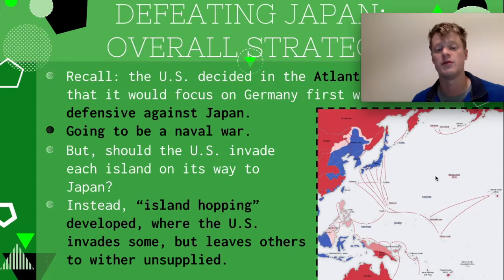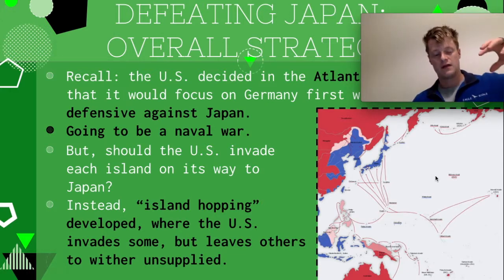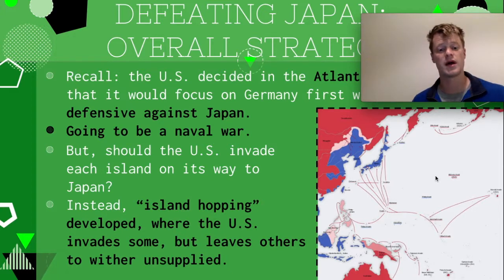They decided it would be way too costly and take too much time to invade every single island. So instead they hop — they skip some islands along the way and in other cases just leave some Japanese islands untouched. Because those islands are then cut off, they become unsupplied and basically useless. The United States actually saves a lot of time, money, men, and material this way. There are even funny stories about Japanese veterans reemerging five, ten, or even many years after the war asking 'Did we win?' because they had been left there and never found out.